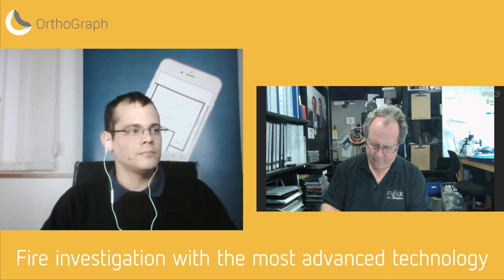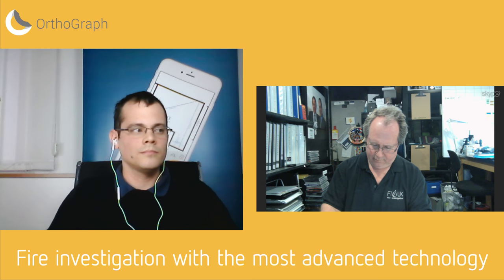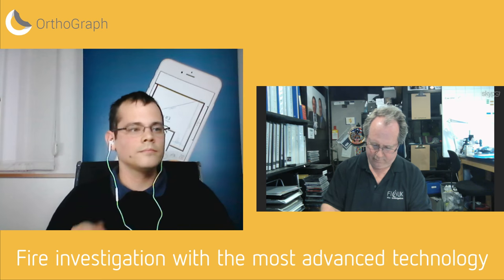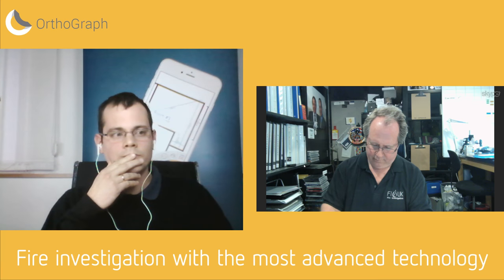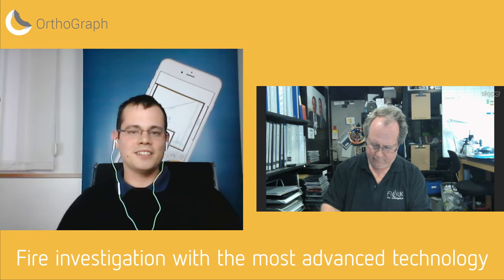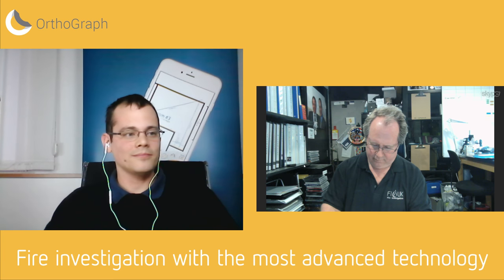Hello Zoltan, it's a pleasure to be on this webinar with you. My name is Peter Mansi and I am a partner of Fire Investigations UK, based here in London and throughout the UK. I've been a fire investigator for 16-17 years. I was in the London Fire Brigade for just over 30 years and now run a consultancy carrying out fire investigations around the world, which I've been doing for five years. I'm also a very enthusiastic Orthograph customer — I've been using this app for more than a year now, thanks to your help, support, and your YouTube videos.